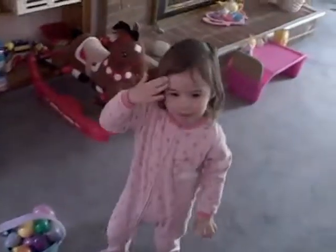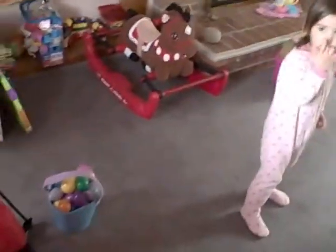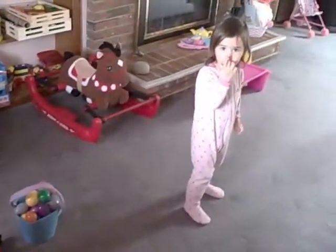Here we are in the hallway. No, an egg! Lots of treats, lots of treats! I love treats, yeah. Should we dump the basket of eggs and count them? Or do you want to look for your baskets first?